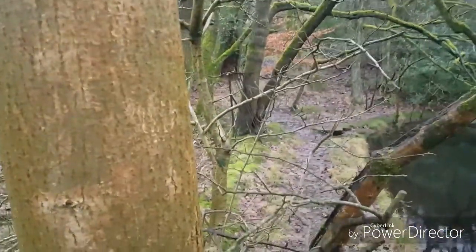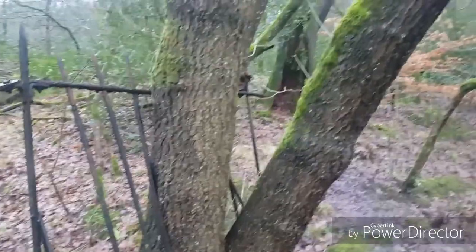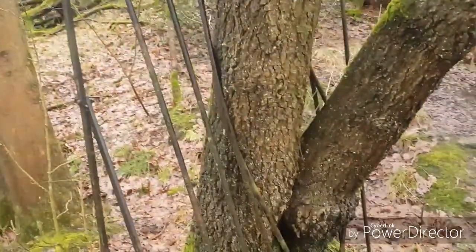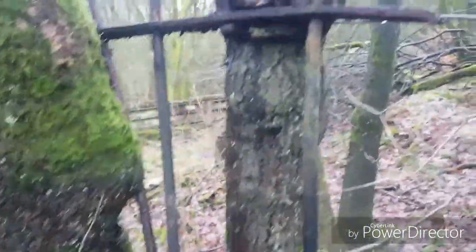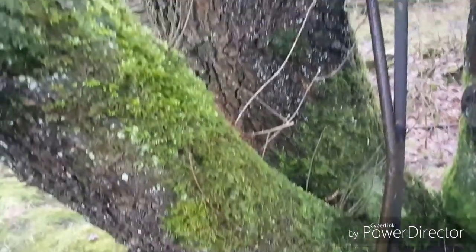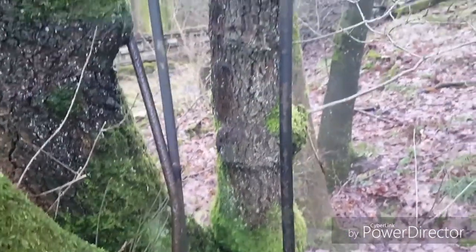I've just found something interesting. At some point this water was fenced off with iron railings that must have gone all the way around — I can still trace them going left. And I've just found that a tree has actually grown through the railings. It's quite a nice tree, and it's gone right through them. These railings have been here at least since 1940.